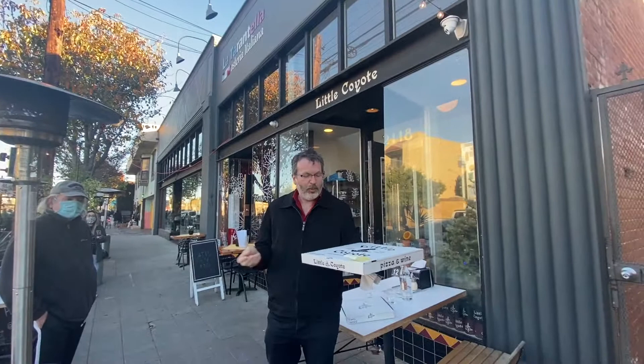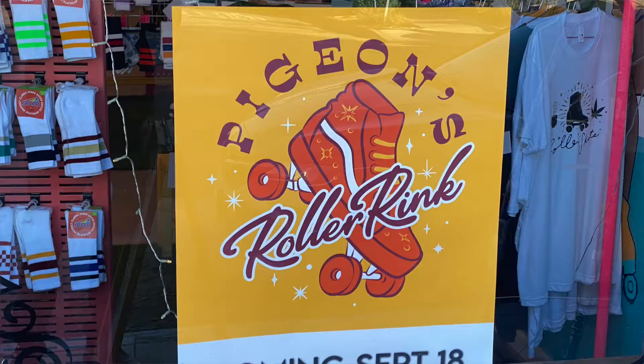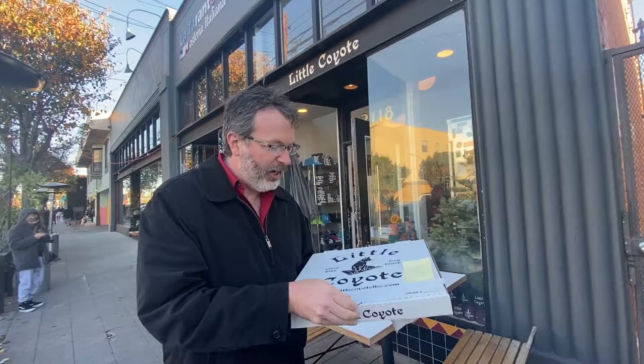We're at Little Coyote Pizza in Long Beach, and I guess this area is known as Retro Row. I haven't explored it too much, but there's some really cool shops around here. It looks like there's a roller skate shop, but anyhow, we're here for the pizza.